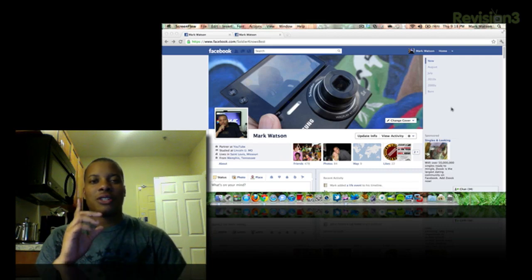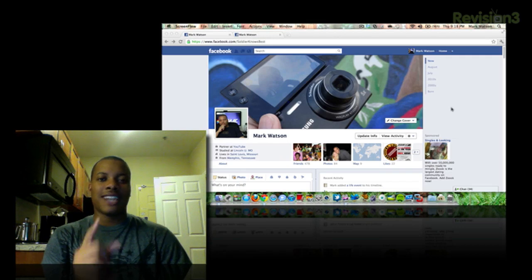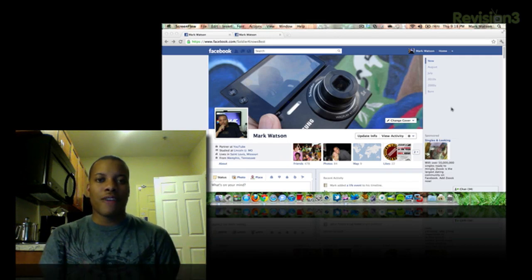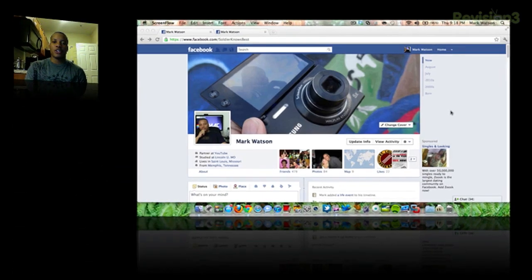In this video, I'm going to be talking about some of the new features that are coming to Facebook. Mark Zuckerberg and Facebook just announced all these new features, and I'm going to show you the one big one, which is called Timeline, which is going to be your new profile. I'm going to tell you how to get this at the end of the video, but right now I'm going to give you a quick little tour of it.